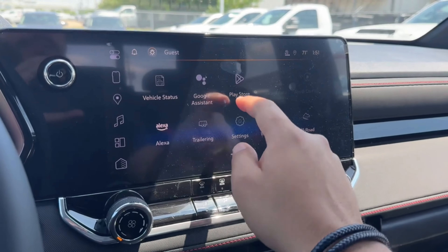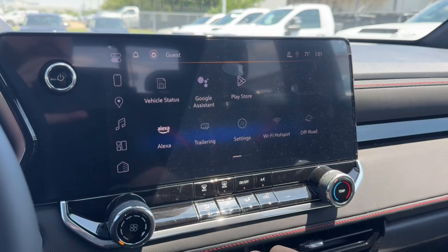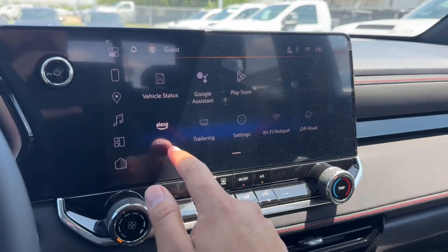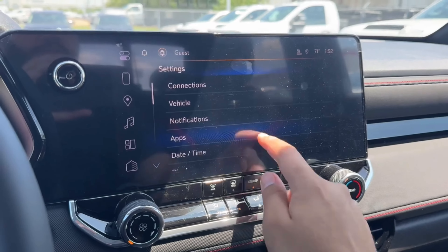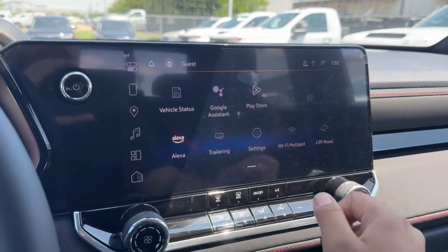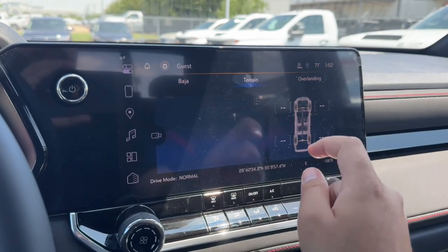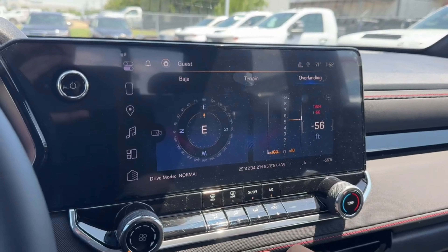You also have your Google Assistant, the Play Store where you can download apps, wireless Android Auto and Apple CarPlay, Amazon Alexa, a trailering page, fully customizable settings with valet mode and Teen Driver, Wi-Fi hotspot, and an off-road page where you can view the Baja, terrain, and overlanding modes.